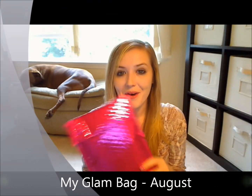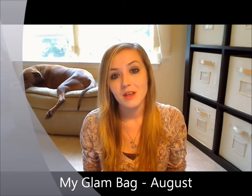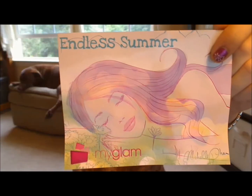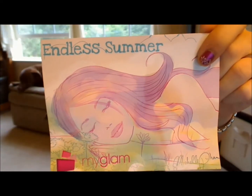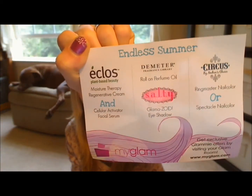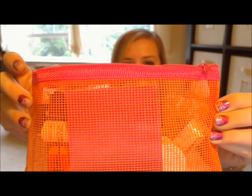Hey guys, I am here with my August MyGlam bag. Last month MyGlam really stepped it up and gave a really good bag, let's see how this month's turns out. The card this month has the theme 'endless summer.' The bag itself is really cute — it is this bright pink netted bag, really really cute, and it doesn't have that bad of a smell like the old ones did. Really liking the new change in bags, MyGlam good job.